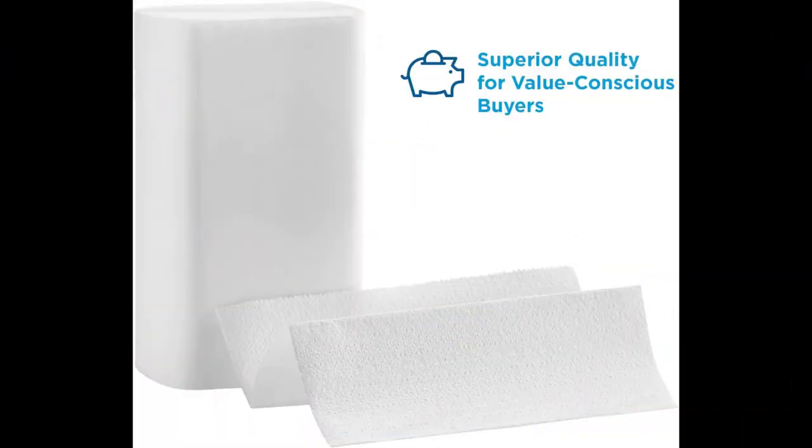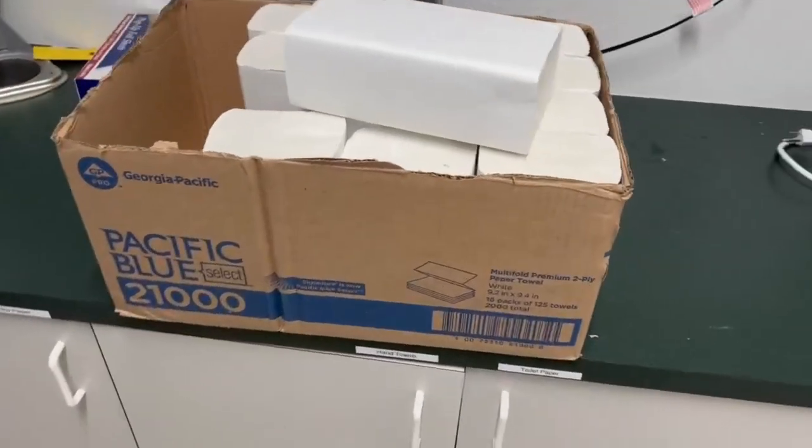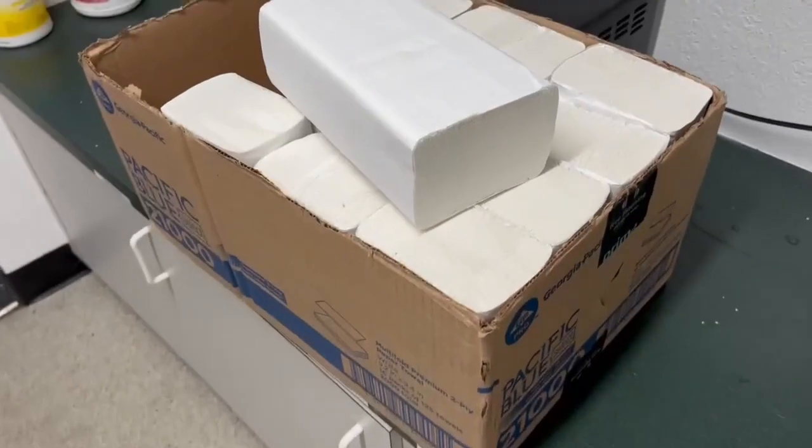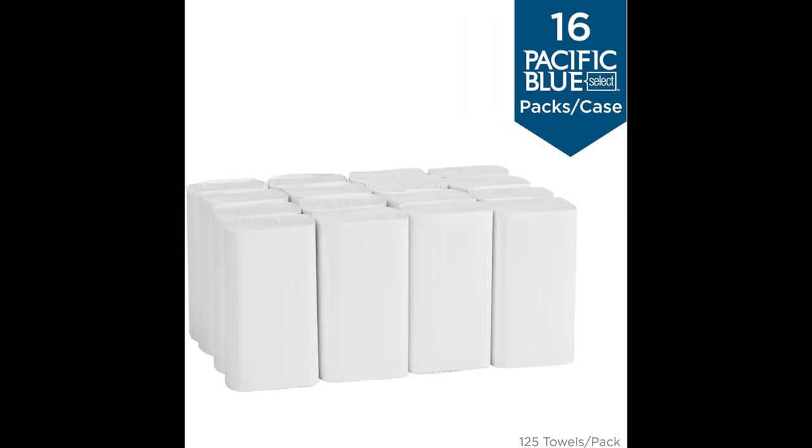Special feature: absorbent. The Signature brand is now Pacific Blue Select premium multi-fold paper towel, perfect for Class A office buildings, healthcare, and other businesses that want to impress guests, tenants, and customers. Unique emboss enhances appearance and hand feel.